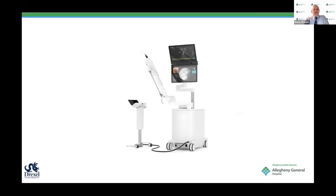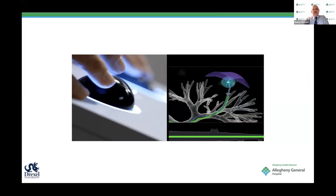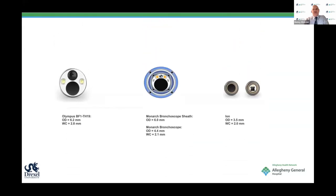We elected to use the ION for different reasons—we thought this technology was perhaps a little more modern, and we also liked the small diameter of the catheter, despite some of the disadvantages that Dr. Reisenauer pointed out.